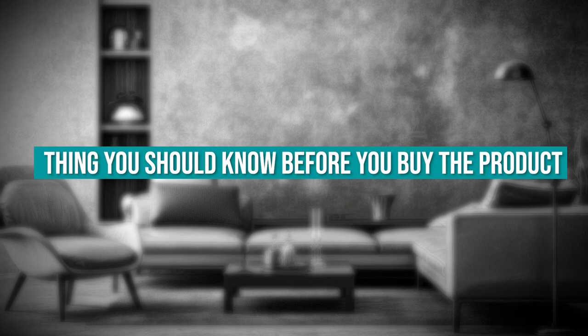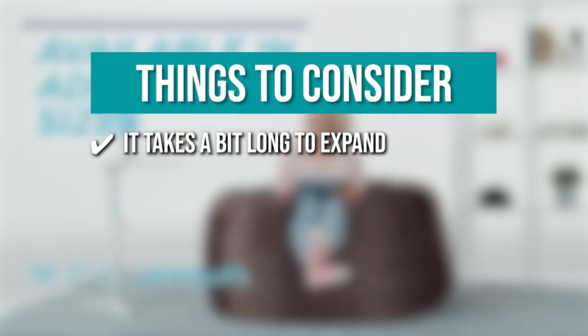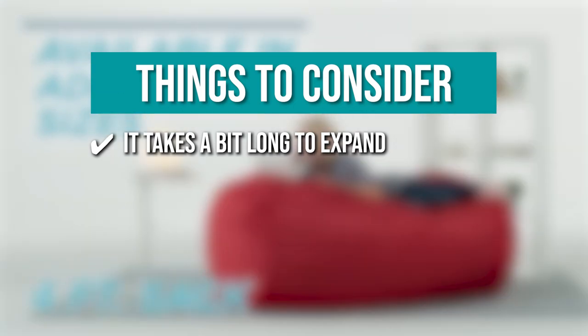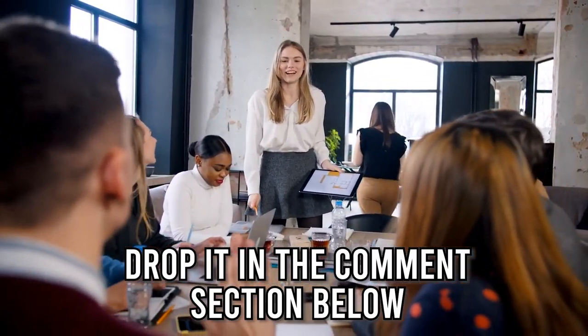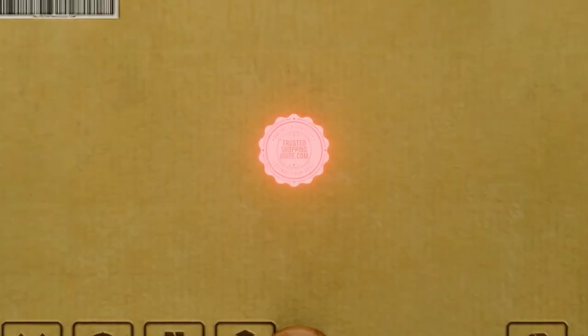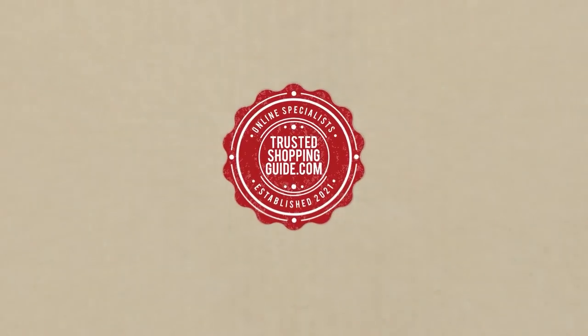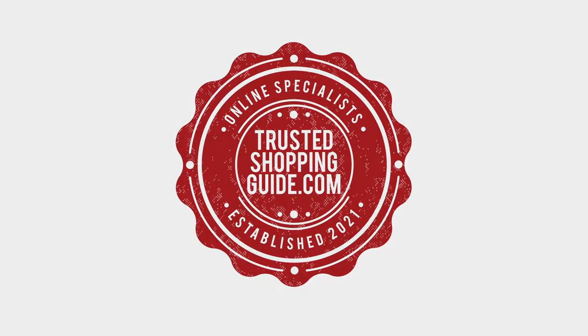The thing you should know before you buy: it takes a bit long to expand. Be aware that it will take a full 24 hours from setting up for the beanbag to expand and be ready for use. And there you have it folks, our seven highest-rated beanbags which got our team at TrustedShoppingGuide.com excited this year. If you have any contenders for our next beanbag roundup, drop it in the comment section below. If you liked this video and it helped you in any way, please give it a like and hit the subscribe button to stay connected with all of our research into everything that makes our homes great. We look forward to seeing you at TrustedShoppingGuide.com again soon.